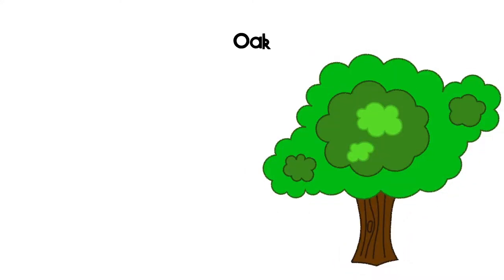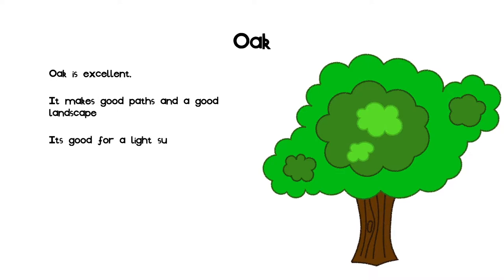The first slide is about oak. I have concluded that oak is excellent. This is because it makes good paths and is also a good landscaping material. It is good for a light-colored supporting structure in buildings.